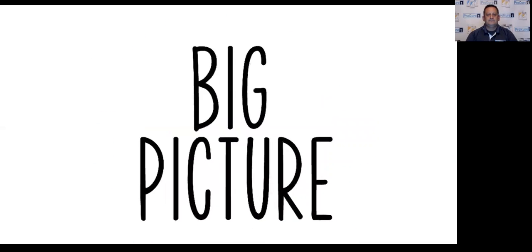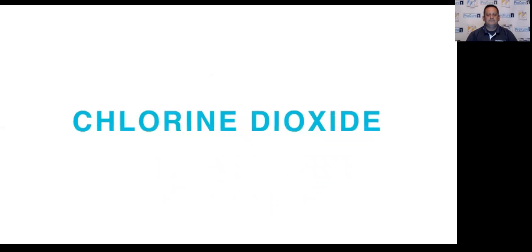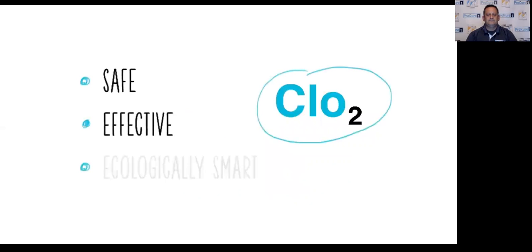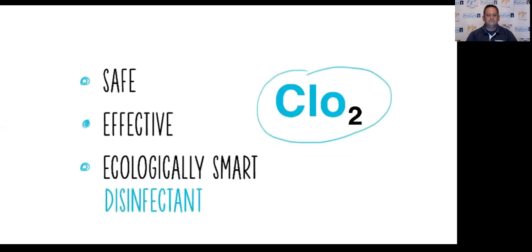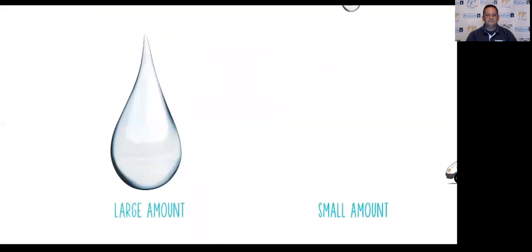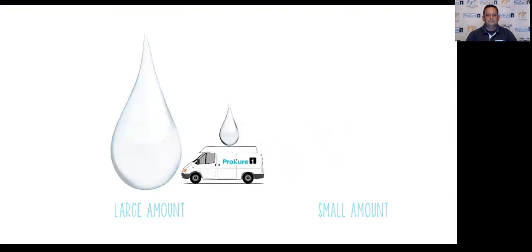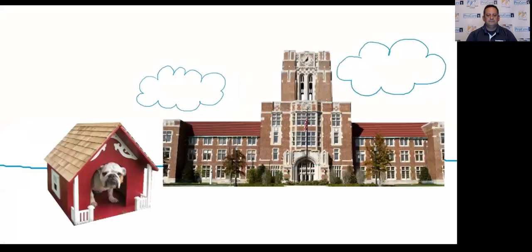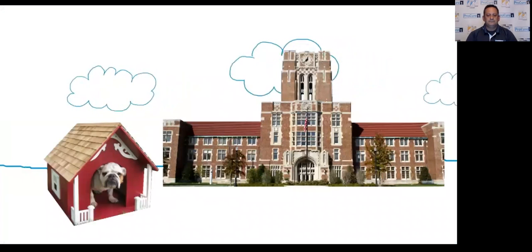First, the big picture. The ProCure One system produces chlorine dioxide, called CLO2, a compound known for more than a century to be a safe, effective, and ecologically smart disinfectant. But producing CLO2 is too complicated and expensive for anything smaller than very large-scale uses, like disinfecting public water systems. Now ProCure One makes it easy and cost-efficient to produce CLO2 on the fly in any amount for any size job, from small spaces to multi-structure campuses.